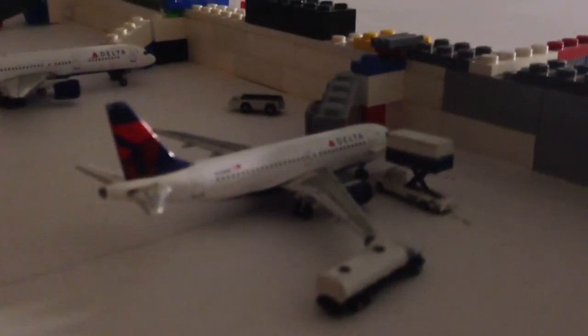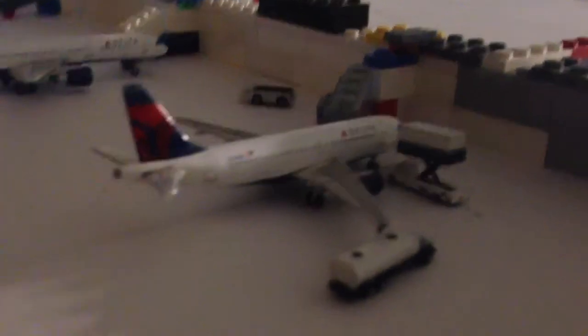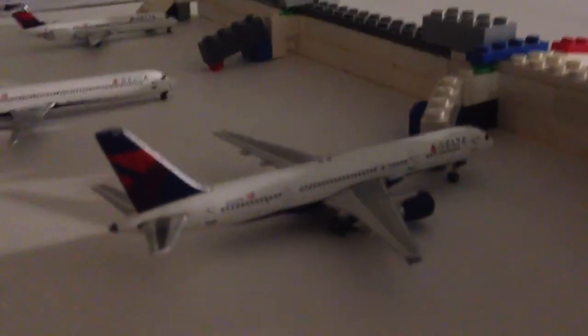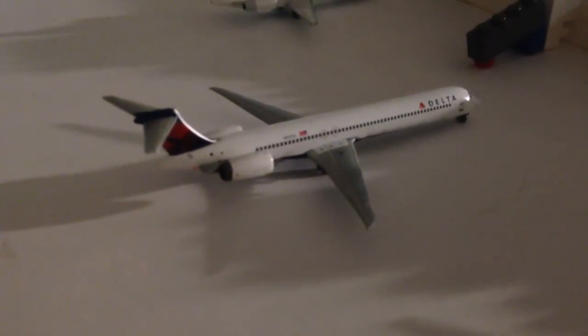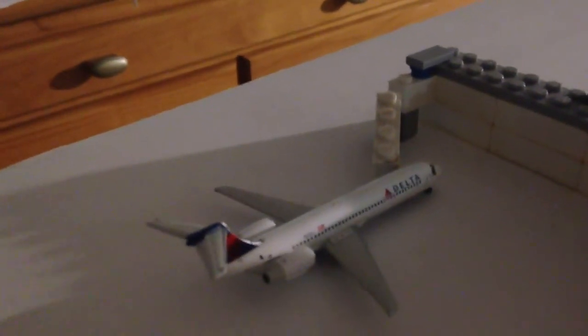Over here at gate C3 we have a Delta Airbus A319, departing to Washington Dulles at 6:15 as Delta 948. Above him at gate C5 is a Delta 757-200, departing to Minneapolis at 6:21 as Delta 7465. Just pulling into gate C7, just arrived from St. Louis at 6:04 as Delta 9134, departing to Kansas City at 7:12 as Delta 343. Above him at gate C9 is a Delta 717, departing to Newark at 6:17 as Delta 2673.